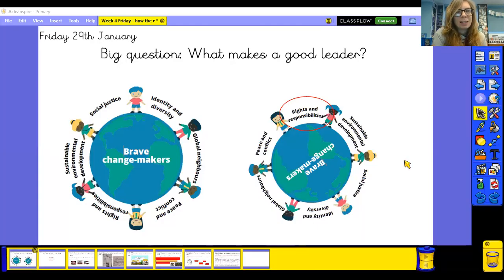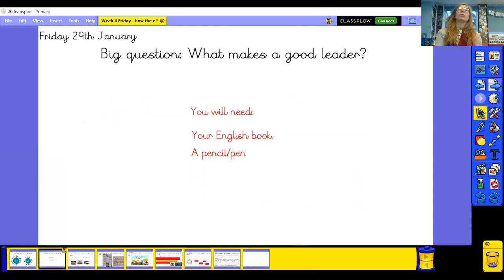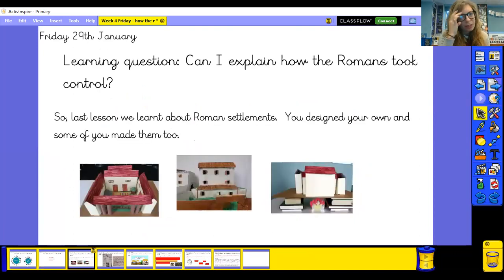Hi everyone, it's Friday the 29th of January and this is our topic lesson for today. Our big question is: what makes a good leader? You just need your English book and a pencil or pen. There is a video in this lesson and I've put the link to that in the description for the lesson on YouTube.